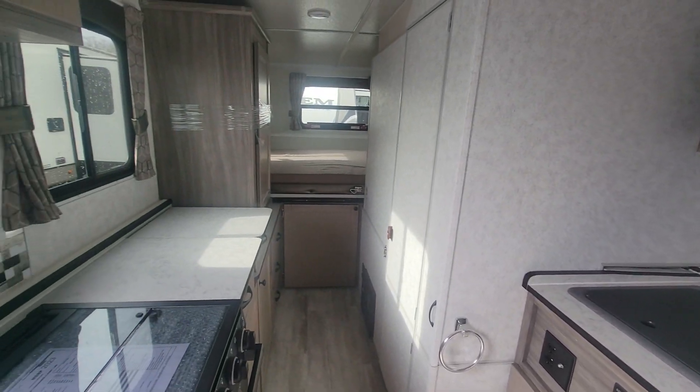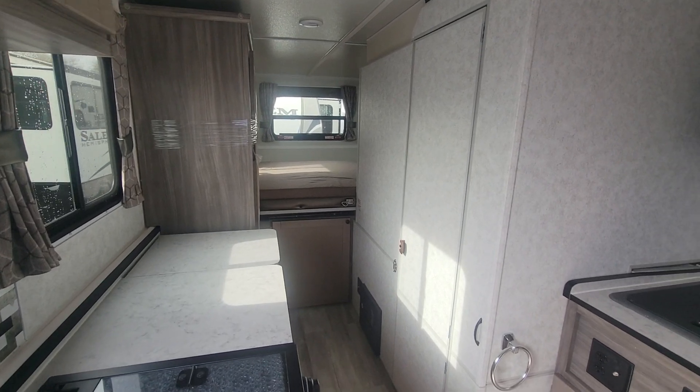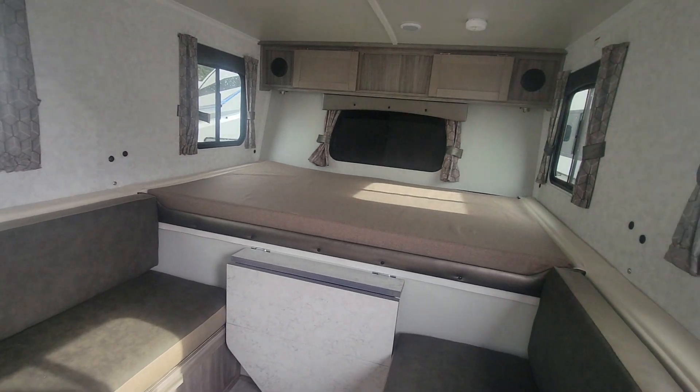This unit comes in at 3,200 pounds dry, so definitely half-ton towable. A lot of small SUVs, Jeeps, things like that can tow it.